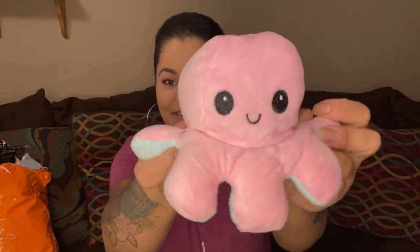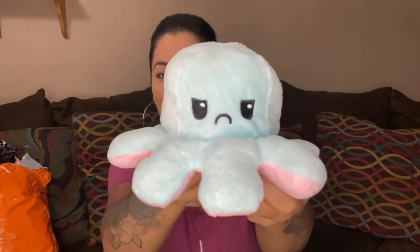Next I have this one-piece flip octopus plushie — isn't that so cute? Look at how fluffy it is! You can flip it — one side is a happy face, and the other side is grumpy. It was only $2.19 for this amount of cuteness. I just can't get over how cute it is.